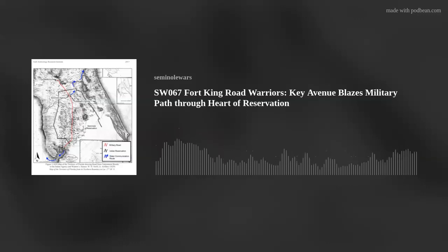We are recording today from the homestead of the Foundation in Bushnell, Florida. Thank you for listening. Hello and welcome. Many of our episodes discuss and reference indirectly the Fort King Road.